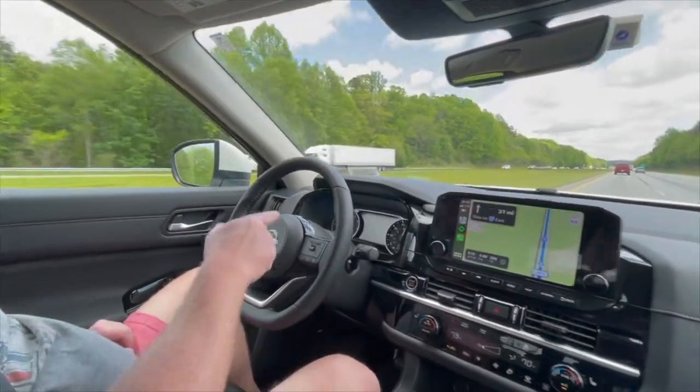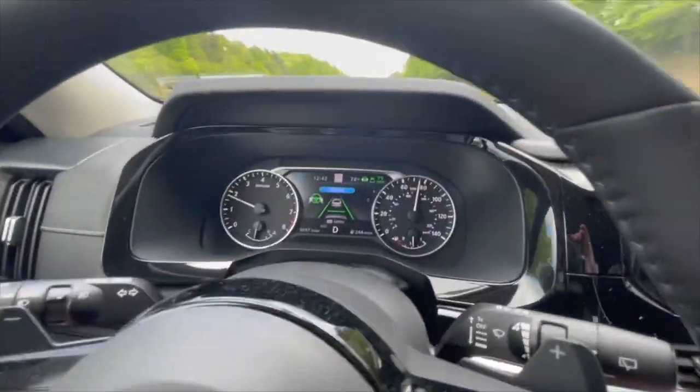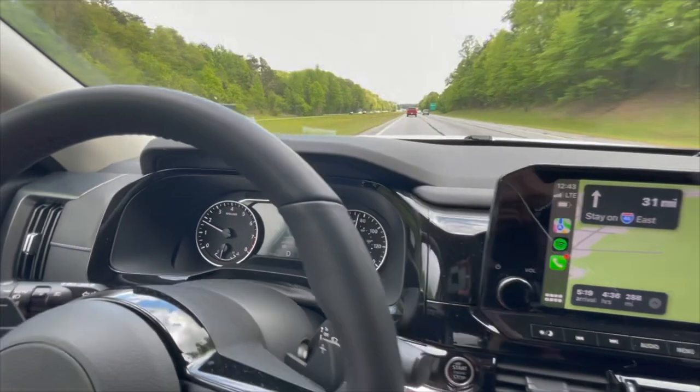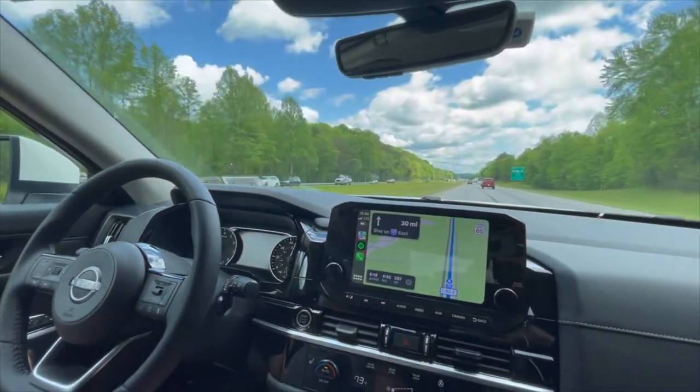Yeah, coming on again. So you can see now it has picked up the car again — that's how you know it knows where the car is in front of you, and it's picked up the adaptive cruise control.